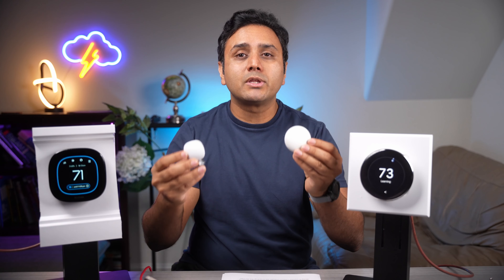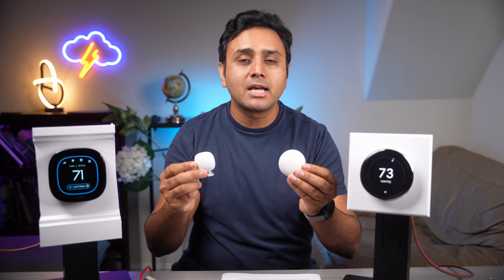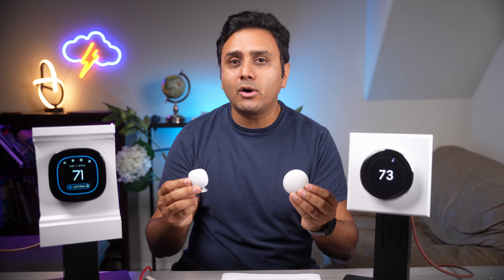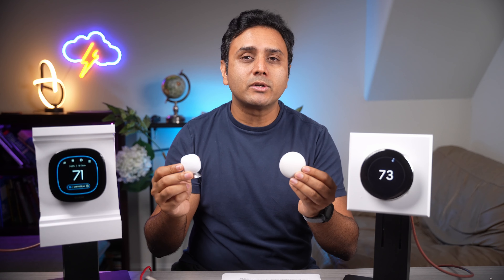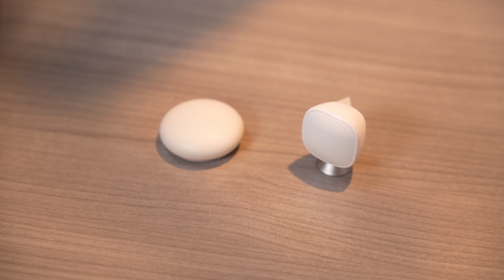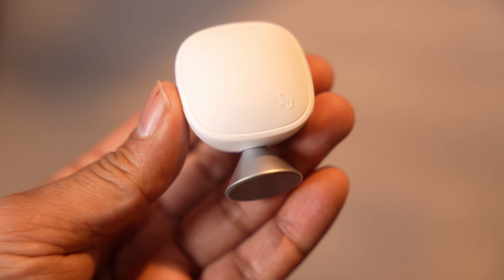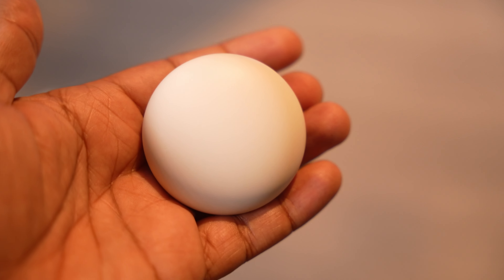Both of these devices come with remote temperature sensors. So if you have a room that runs a little bit hot or a little bit cold, you can put these remote sensors in those rooms and modify the temperature according to the temperature in that room. That's a big plus for both of these devices.